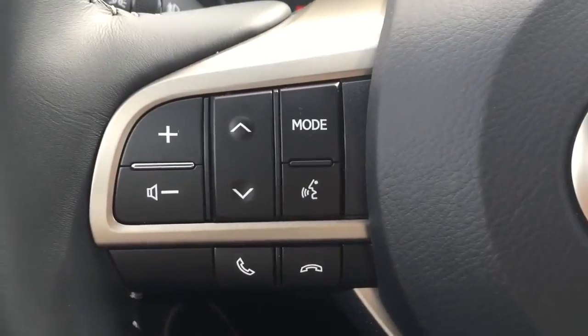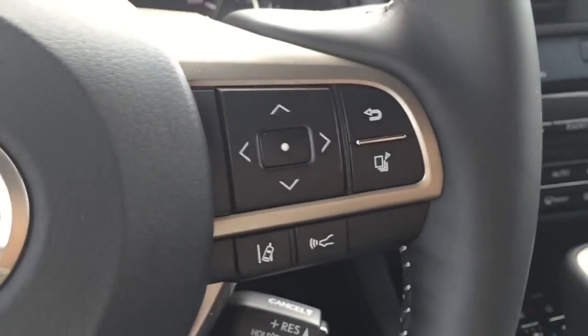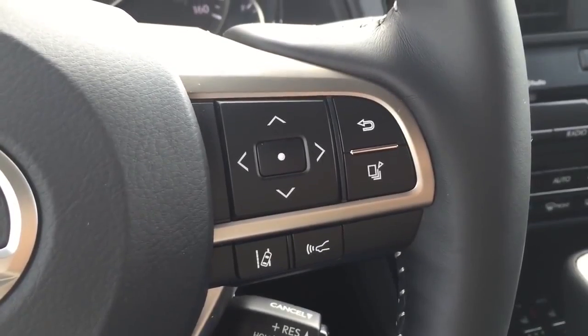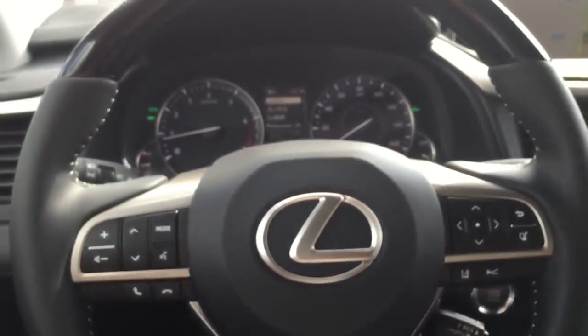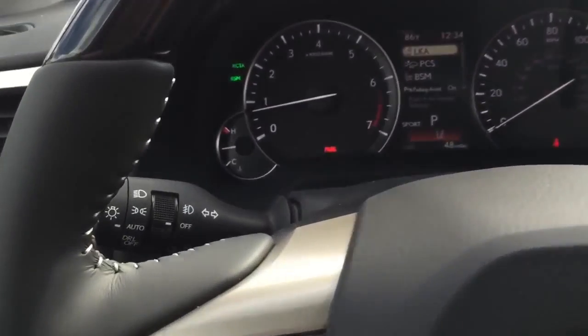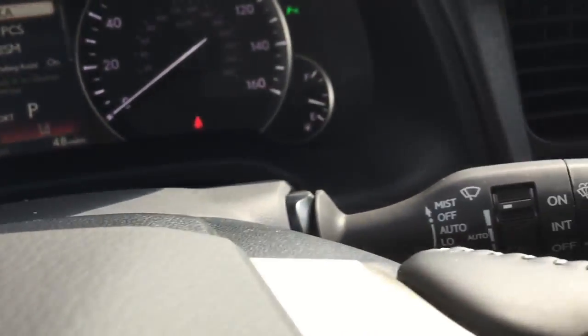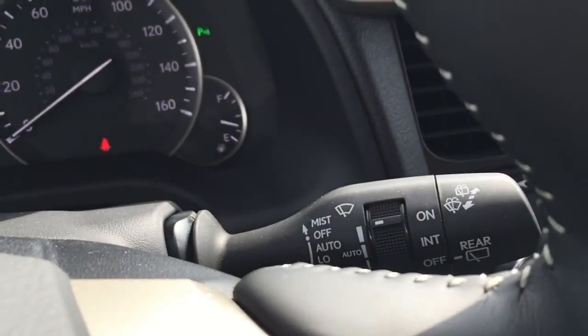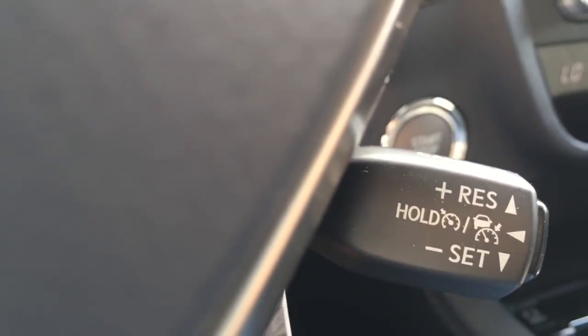The steering wheel also features multi-function controls on both sides for convenience, with control for audio, voice command, and Bluetooth wireless telephone, as well as the most frequently used functions in the vehicle. Behind the steering wheel to the left you have the light control as well as turn signal control, and to the right you have the windshield wiper control. The steering wheel features power tilt and telescopic steering column. Over here you have the cruise control.